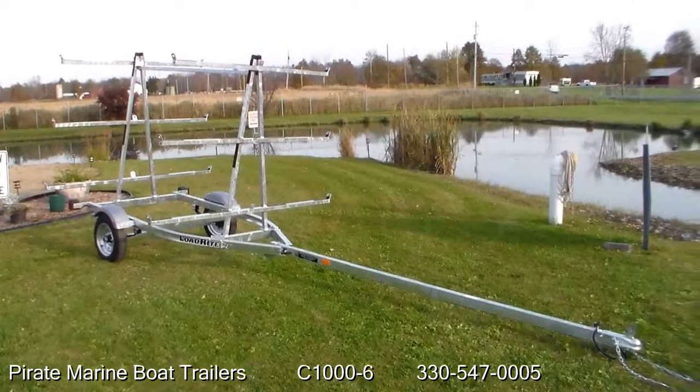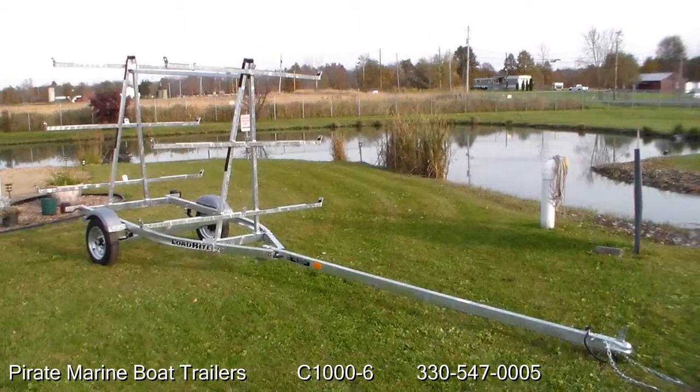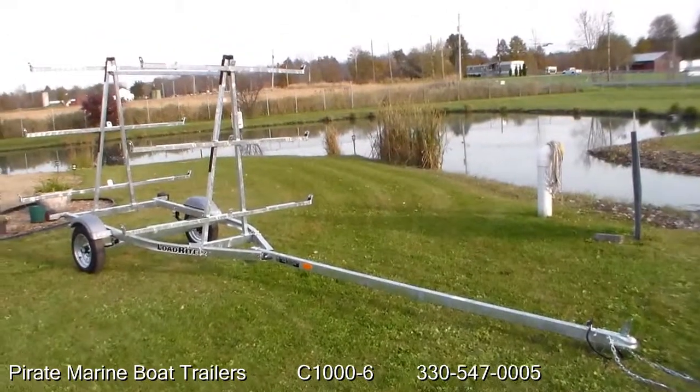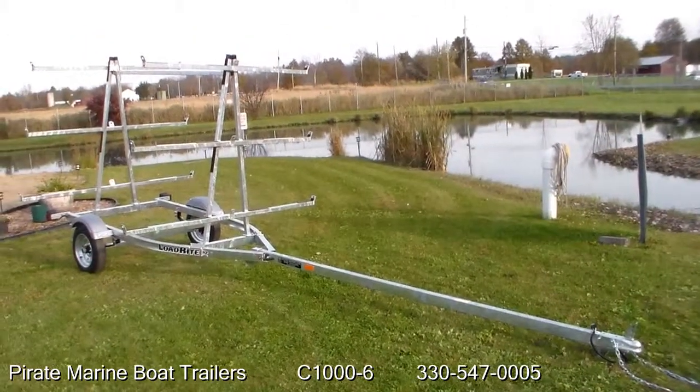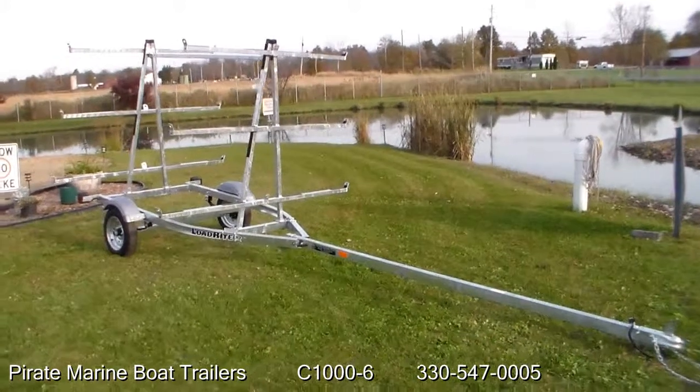Trailer comes with a 2 year warranty coupler to taillight, 2 inch coupler, safety chains, and a 4 prong light hookup. Submersible lighting.